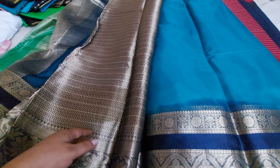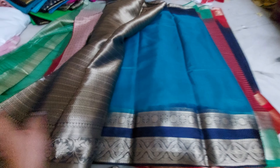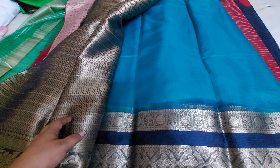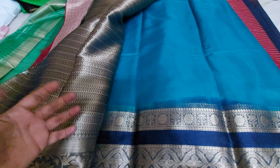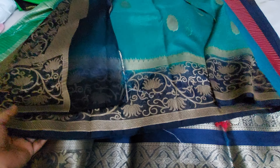The very next saree — this is the blouse and maata, this is the pallu part, and this is the complete overall look of the saree. Very limited pieces are available, please book fast.